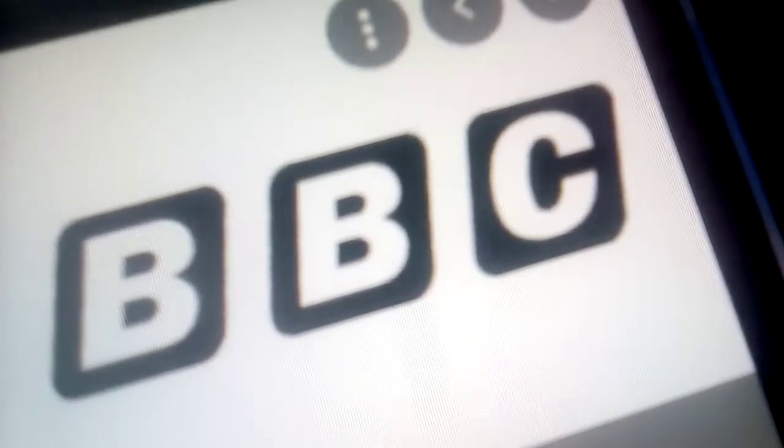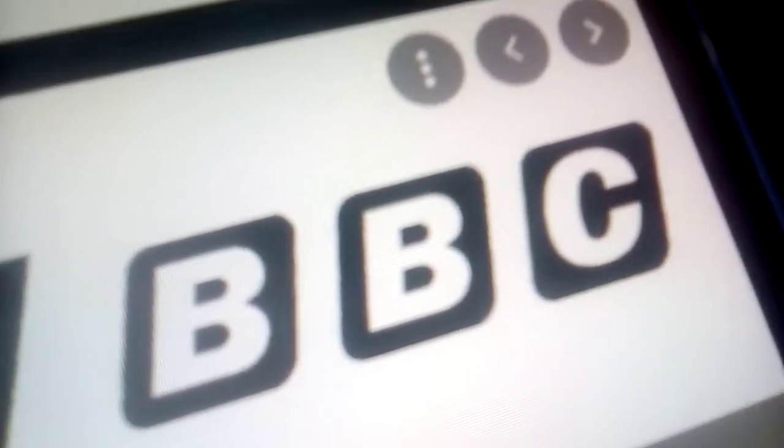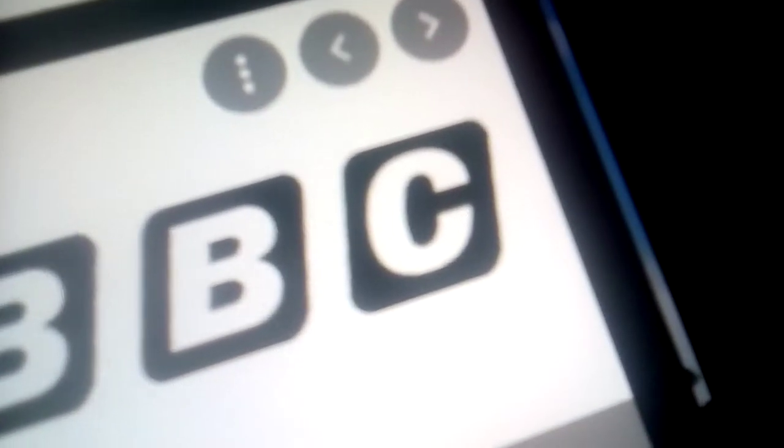1971 to 1988: the font has changed and the squares are now rounded.